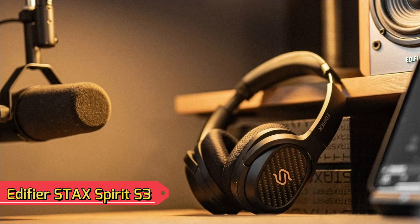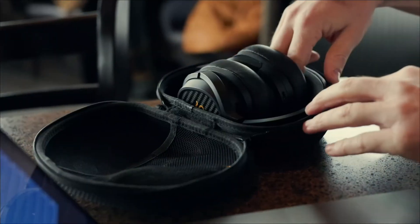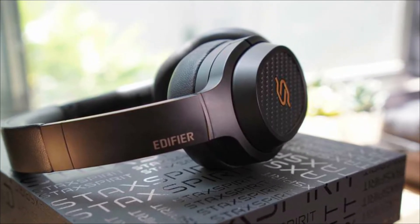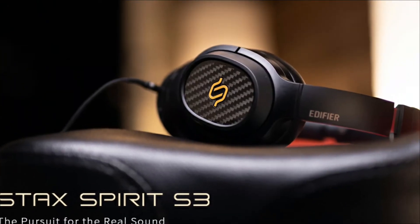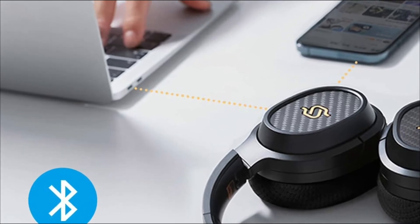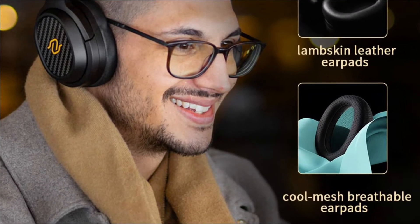At number 4, Edifier STAX Spirit S3 Wireless Bluetooth Headphones. If you're looking for great-sounding wireless over-ear headphones, the Edifier is a great option. This portable pair uses a planar magnetic driver that can reproduce fine details and powerful bass. It delivers great sound both wirelessly and wired, primarily with a built-in amplifier that provides a constant driving force. The package includes two types of ear pads to ensure a high degree of listening comfort, and the Edifier app's EQ presets allow you to adjust the sound to suit each earpad type.